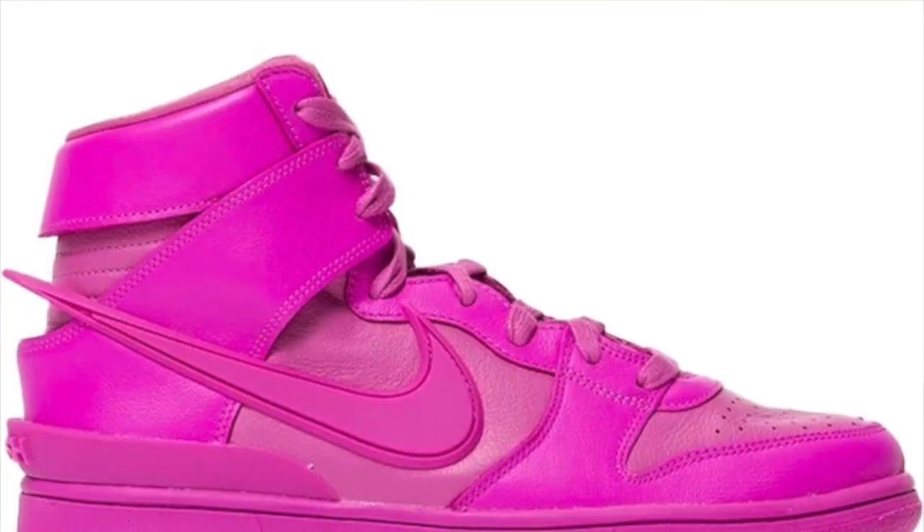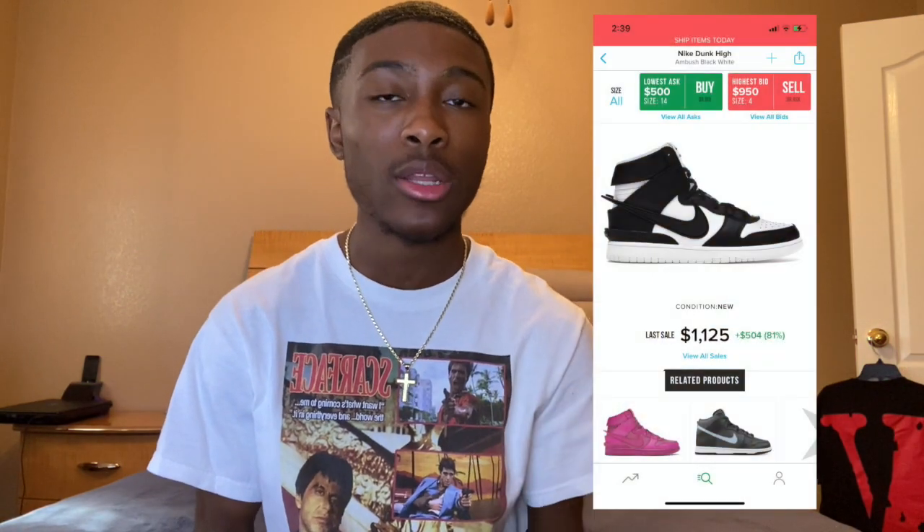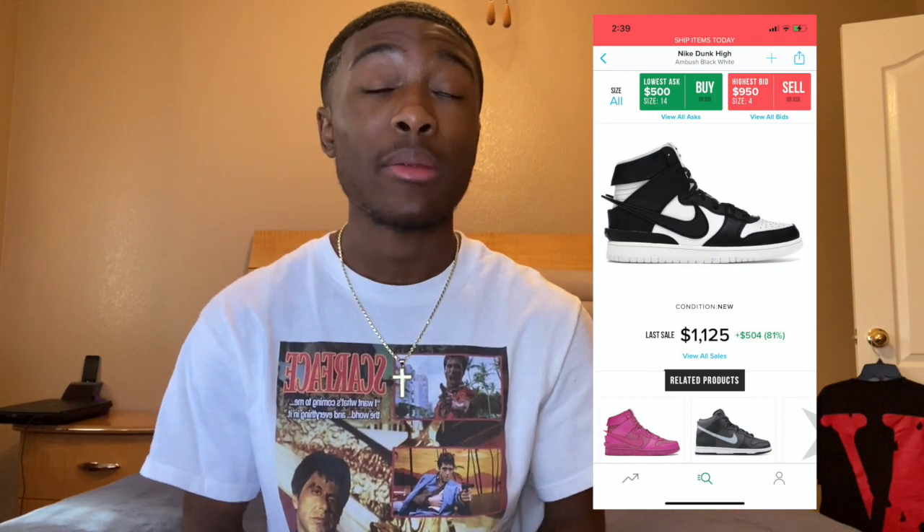We have three drops on February 4th. The first drop is the Dunk High Ambush Pink, dropping for $180 US. These are going to be very profitable. If you didn't see the black and white colorway that dropped recently, prices are doing great — last time I looked they were around $500 to $600. You should expect kind of the same thing for this colorway. It's not as wearable as the black and white, but it should still be a very profitable shoe.